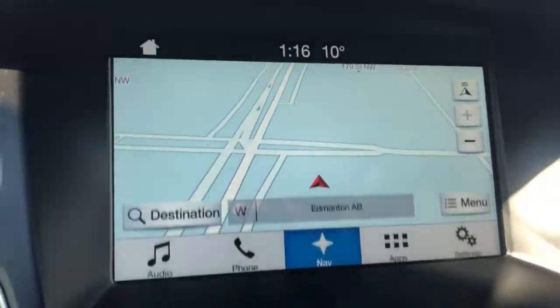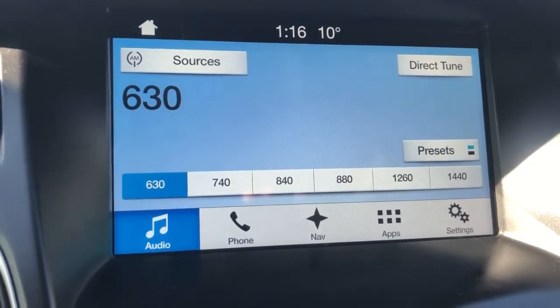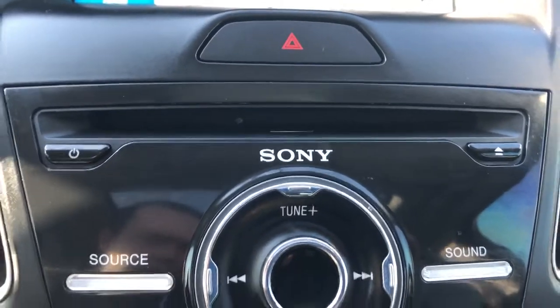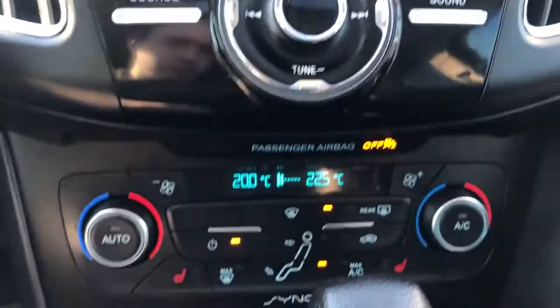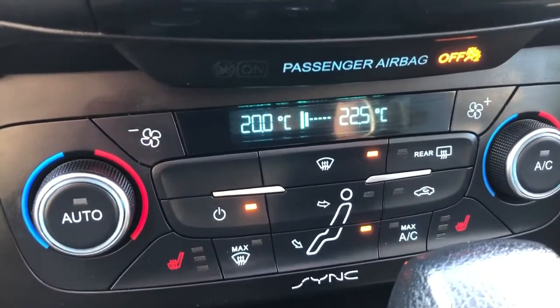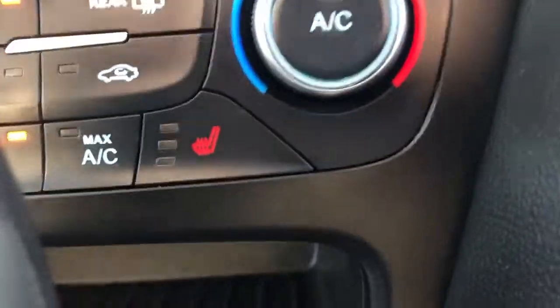Moving to the middle we can see our display which functions as a touchscreen. Below it we have our CD player as well as some additional controls for our display. Then at the bottom we have our dual zone front climate control. We have our heated seats on the bottom left and right of those controls.